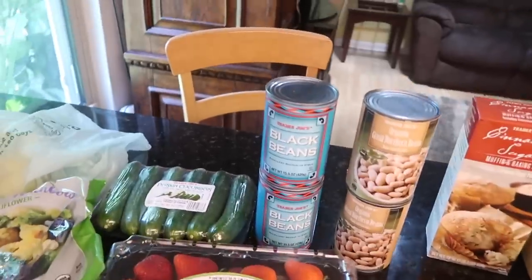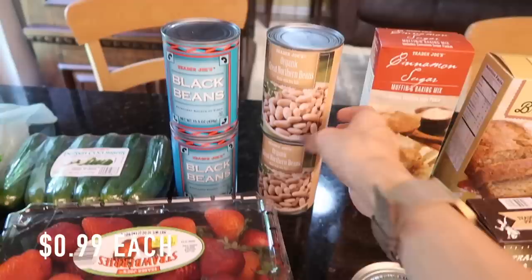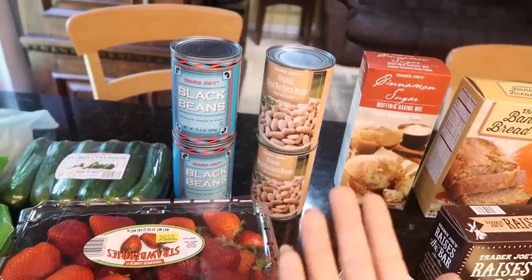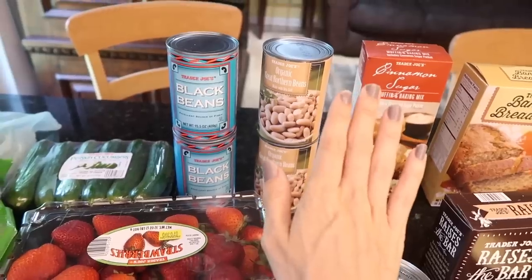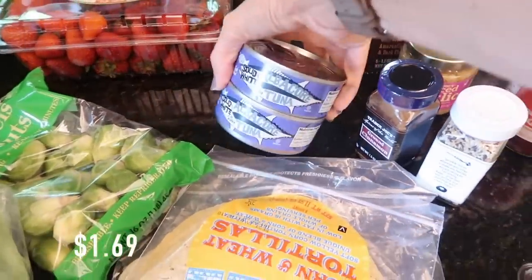Moving to the beans — I got some black beans for the tacos we plan on making, and then some white beans because Avalina, for a snack sometimes, will say she's hungry and I'll ask what she'd like and she'll just eat beans. Anyone else? Let me know.